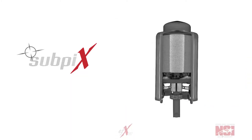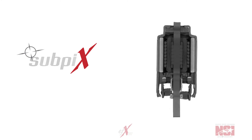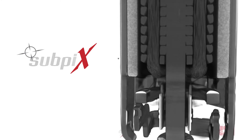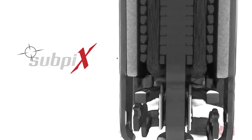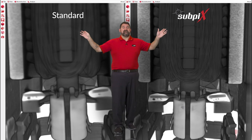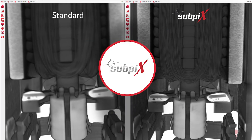Sub pix uses microscopic movements of the detector to help define the edges and shapes of the tiniest features. There's simply more data in this data. When we put the two images side by side, it becomes clear — sub pix can give us a whole new insight.